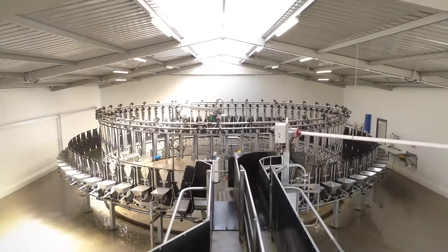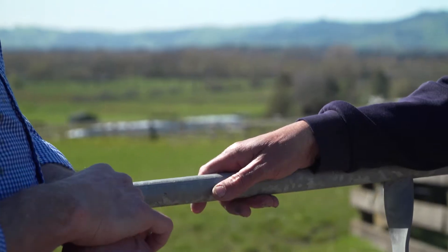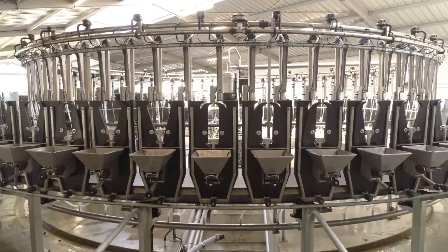If you want to take your sheep milking performance to the next level, it's time to team up with Waikato Milking Systems. From the home of the world's most respected dairy technology, we're bringing you the all-new Ultimo internal sheep rotary milking system.